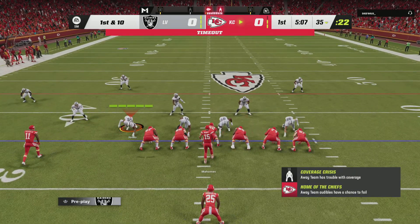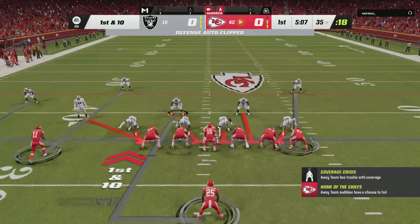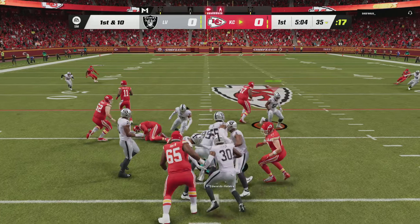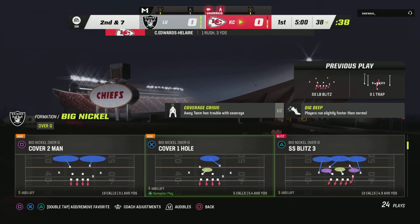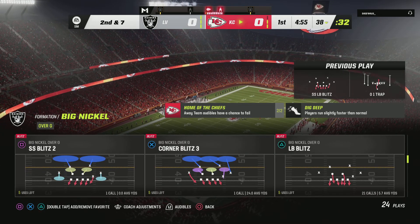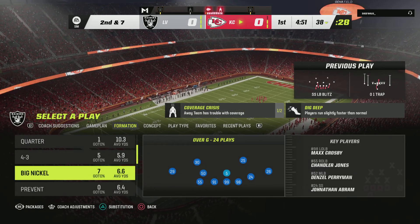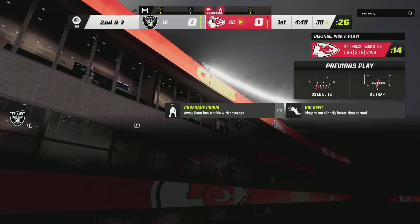The Chiefs will lead off first and ten at their 35-yard line. They'll run with the third-year man Clyde Edwards-Hilaire. They'll get this to about the 38. Not the kind of game that will go absolutely crazy, but it's the kind of game that you need to have when you're a running back in the NFL. Edwards-Hilaire with that low center of gravity and strength, he's going to get those tough, gritty yards when necessary.